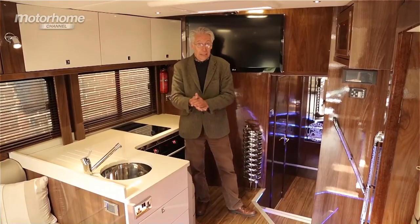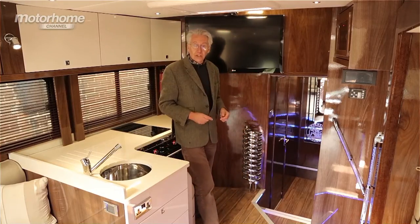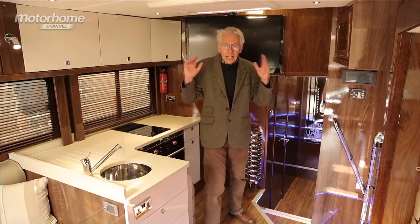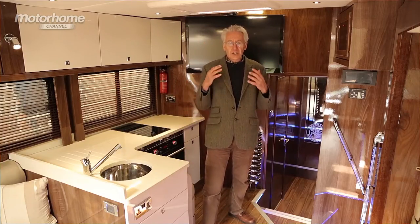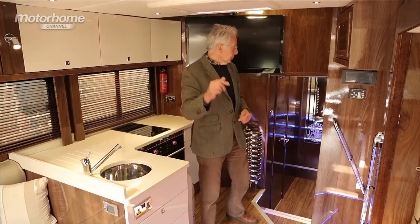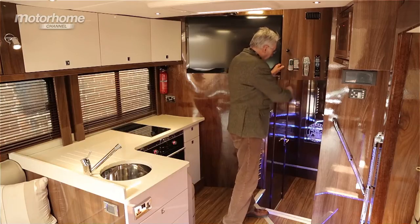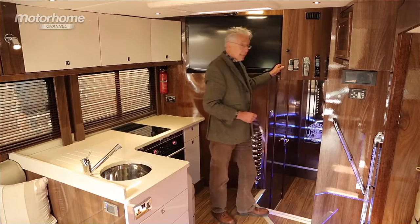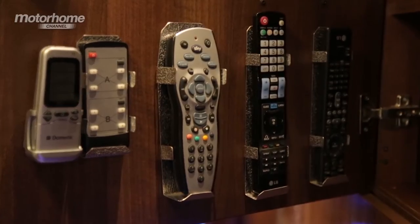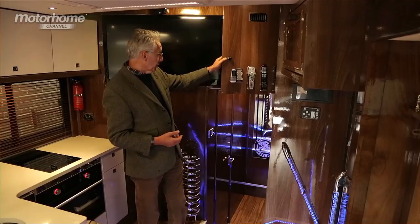No hamburgers, please. Look at this — the TV is a 14-inch model and, of course, it's 3D. The thing about the habitation side of this vehicle is the sheer attention to detail — it's incredible. To prove my point, look at this: five remote controls, each one with its own individually crafted holder. I have never seen that before. Mind you, I've never seen five remote controls before.